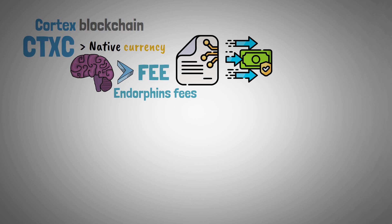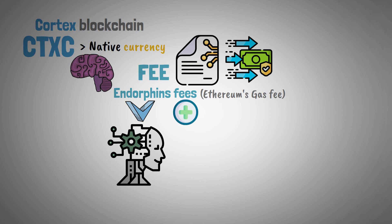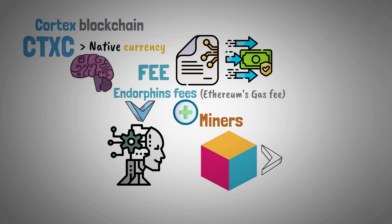Endorphins fees, which are comparable to Ethereum's gas fee, are paid to the AI model providers in addition to miners, who assist in packing the block on the full node when a transaction is initiated.